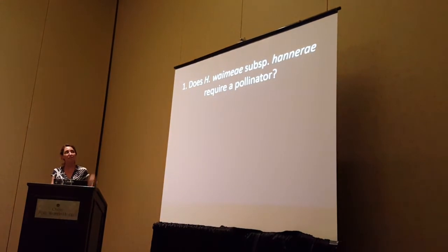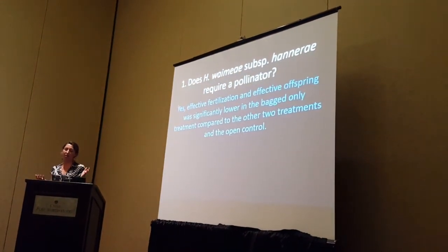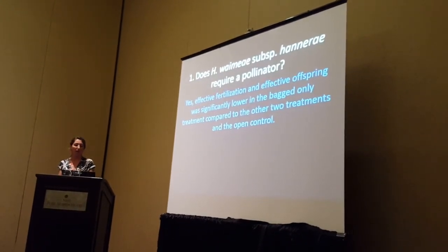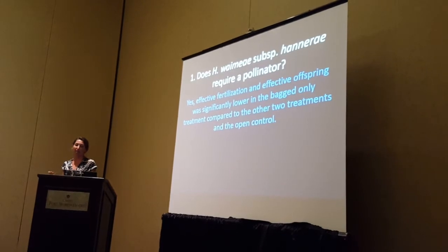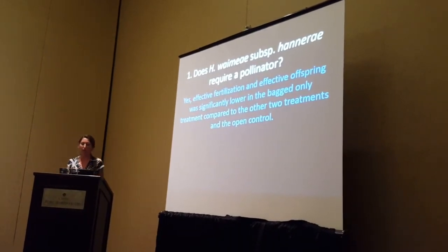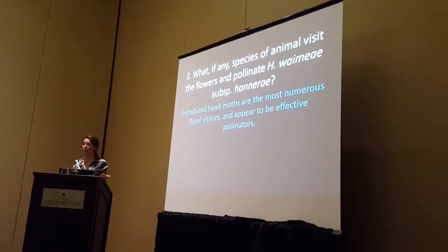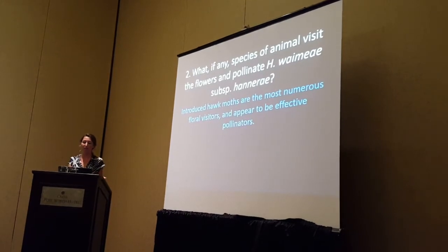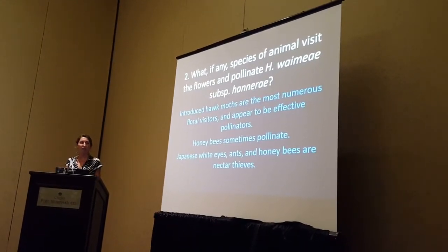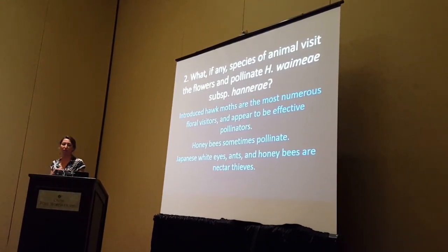To summarize: does this taxon require a pollinator? Based on whether it's effectively fertilized and whether there are effective offspring coming from those pollinations, I'd say yes — effective fertilization was significantly lower in the bagged-only treatment compared to the others and the open control. Introduced hawkmoths are the most numerous floral visitors and do appear to be effective pollinators. Honey bees sometimes act as pollinators as well. There are several introduced nectar robbers. No native floral visitors were observed.